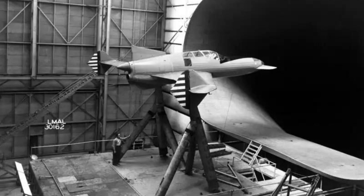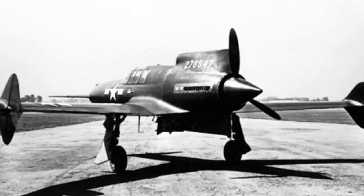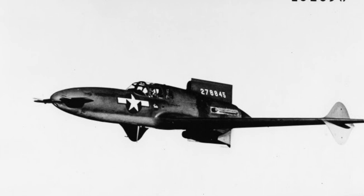During testing, the XP-55's handling proved to be problematic. Test pilots reported issues with stability and control, particularly at higher speeds. In addition, the pusher design caused airflow disruptions that affected the performance of the aircraft's elevators and rudder. It soon became apparent that the aircraft had stability problems and was difficult to control, primarily related to the aircraft's aerodynamics, which made it inherently unstable.